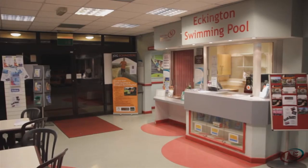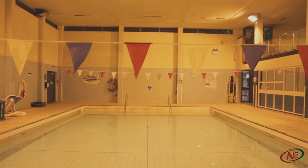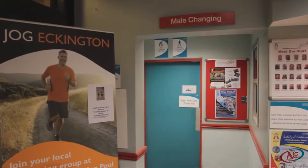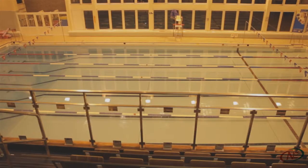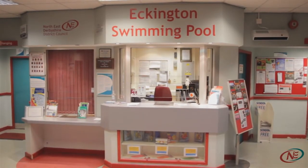Here at Ekington Swimming Pool we are proud to run a family friendly service at the heart of the community. We have a range of facilities including a 25m swimming pool, a learner pool, a fitness suite, separate male and female changing rooms, viewing areas for the spectators, a large free car park and disabled access.